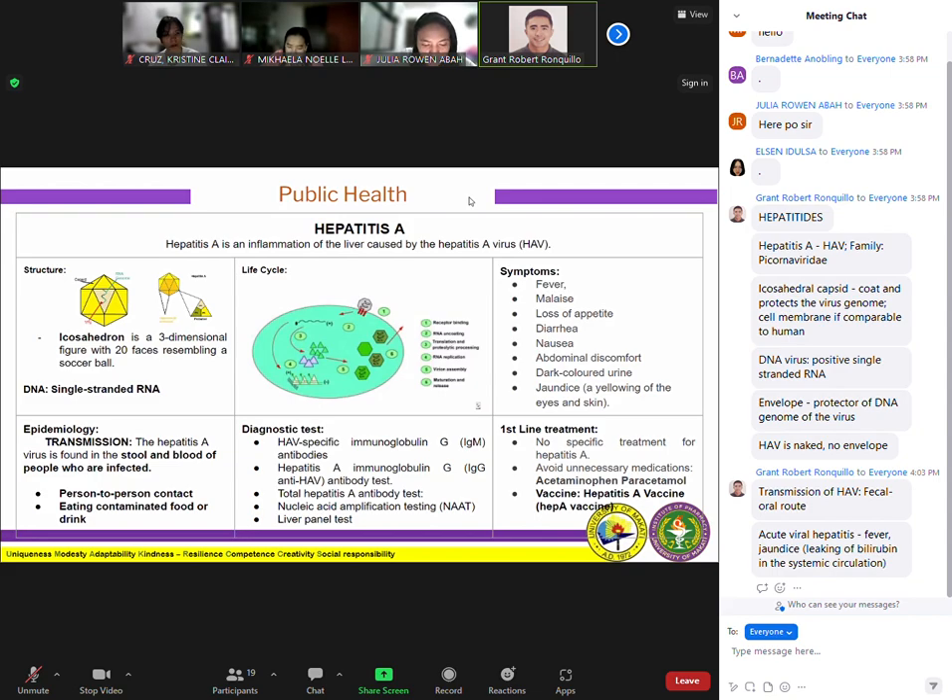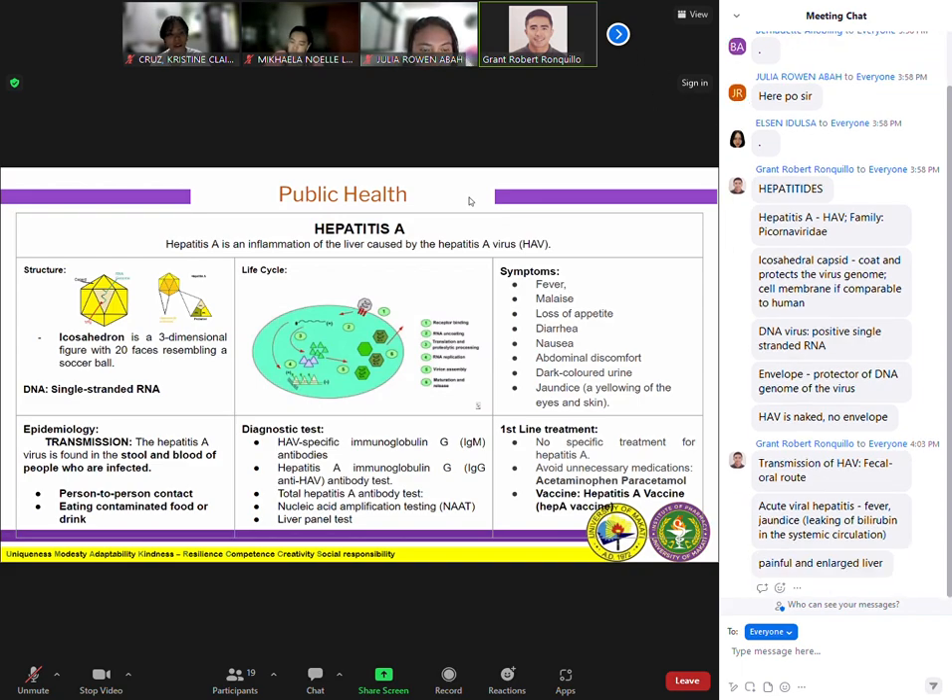Dark-colored urine can also occur due to liver inflammation. The liver becomes painful and enlarged because it is swollen from the inflammation caused by the virus. These are the notable symptoms: fever, jaundice, and painful and enlarged liver.